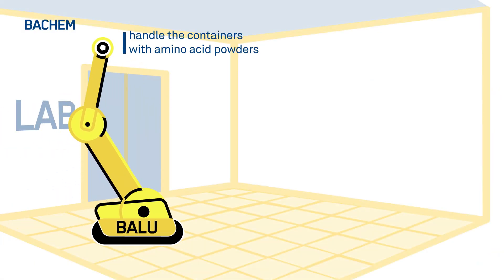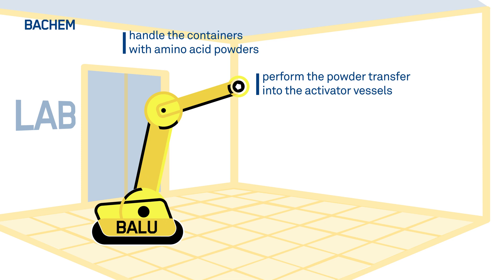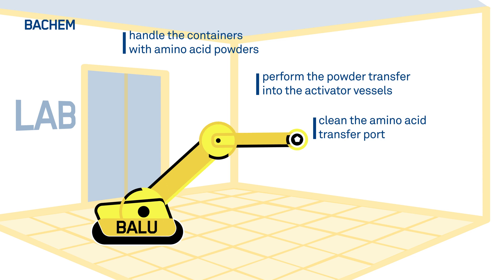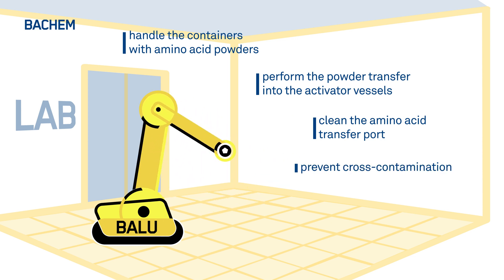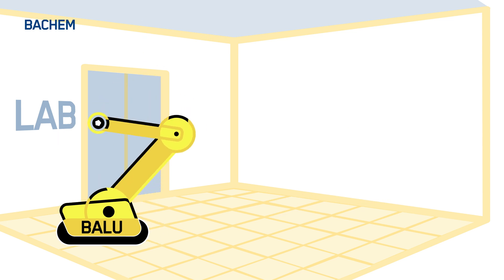BALU can handle the containers with the amino acid powders and perform the powder transfer into the activator vessels. BALU can also perform other critical tasks, such as cleaning the amino acid transfer port to prevent cross-contamination and assisting with the storage of full and empty vessels. Another innovative feature of the new fully automated SPPS process is the presence of process analytical technology to perform in-line analytics and so eliminate manual controls.